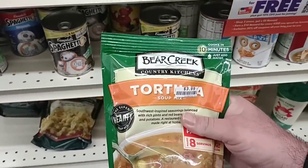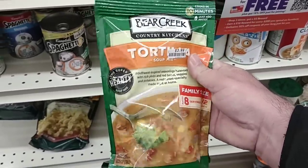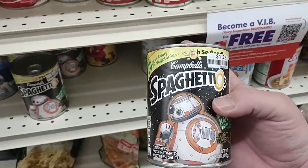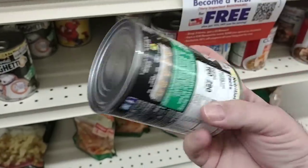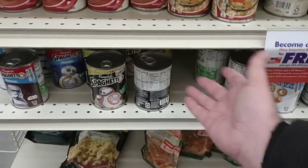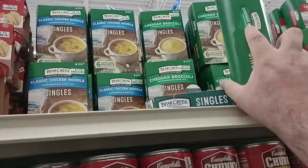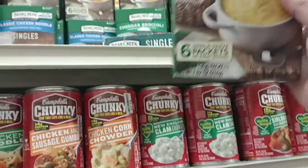Here's some of these Bear Creek Soups, $3.99 here — that's not really a big lot deal, but at least they got them. Got some Star Wars SpaghettiOs with BB-8 on it, that's pretty old. Best if used by June 30th, 2023, so we've got a couple months. They've got cheddar broccoli singles and classic chicken noodle here — $4.99 for six packets, so less than a dollar a packet.